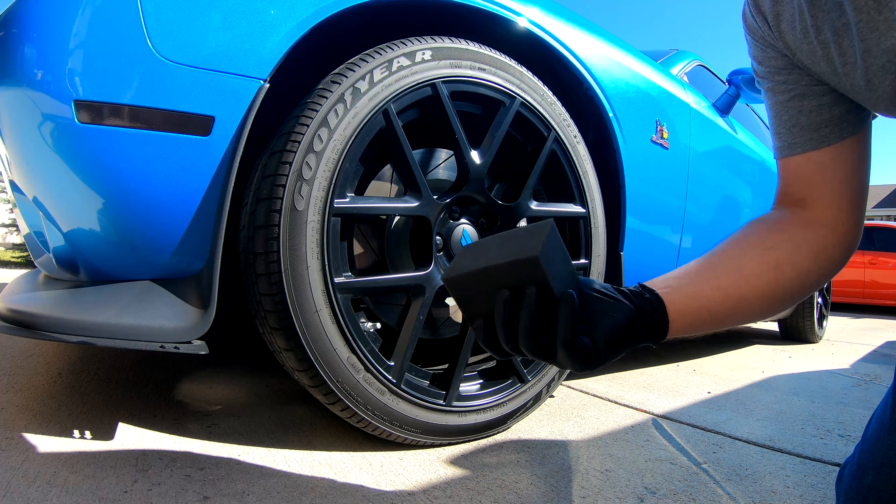If you're interested in seeing me dilute it and want to see what that finish looks like on a tire, please drop that down in the comments below — I would love to make that video. So I'll just be using a foam applicator block to apply this and we'll see how thick it is.